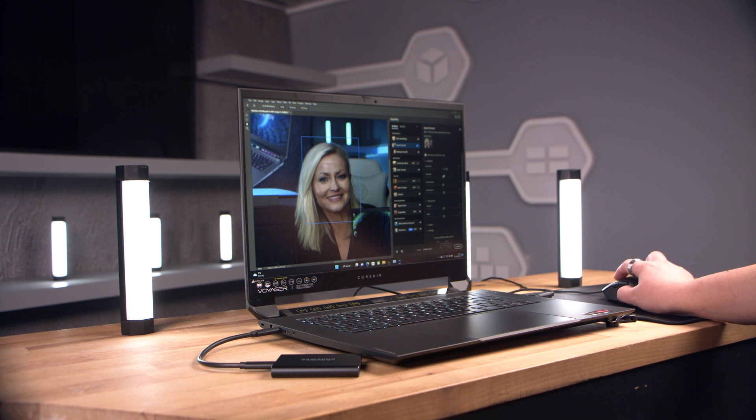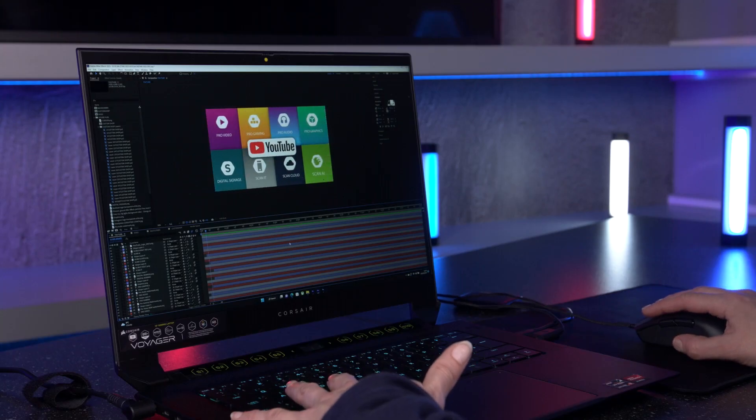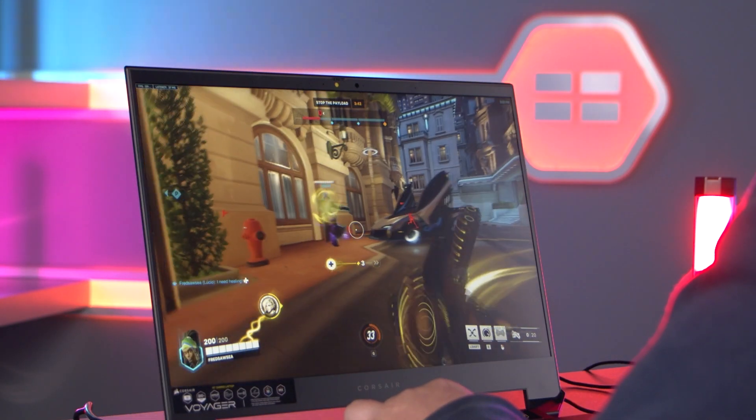Moving on to Photoshop, we tested the laptop with neural filters — altering facial expressions with Smart Portraits and adapting landscape images using the Landscape Mixer. The Corsair Voyager held its own even when compared to a desktop PC, adapting photos with the AI-trained filter in a matter of seconds. In After Effects, the Voyager rendered and played back without any noticeable delay. This would be a perfect laptop choice for content creators that need to do something quick on the go, though graphics editing is always going to be a struggle on a laptop screen without plugging in a full-size monitor.